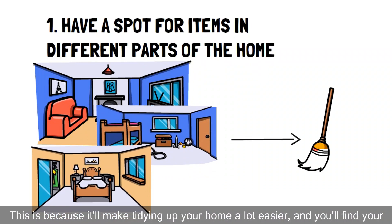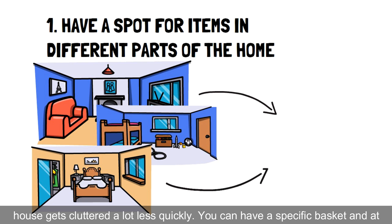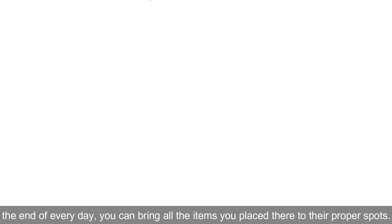This is because it'll make tidying up your home a lot easier, and you'll find your house gets cluttered a lot less quickly. You can have a specific basket, and at the end of every day, you can bring all the items you place there to their proper spots.